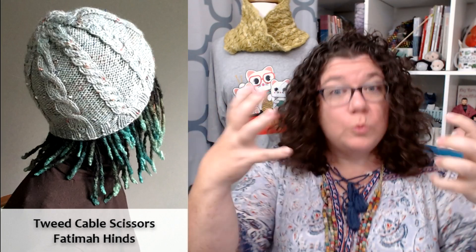It has reverse stockinette between each of the cables to allow them to really pop off the surface. And it does something I really like in a hat — the ribbing flows integrated into those cables; they just grow organically out of the ribbing. As a designer, that kind of attention to detail I really appreciate, because that takes hardcore math to get things to space out the way you want. I like beanies — it's just a great hat.